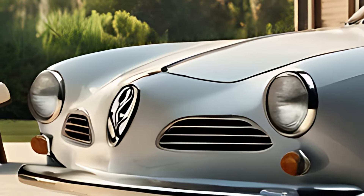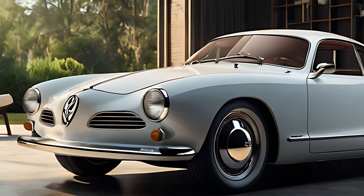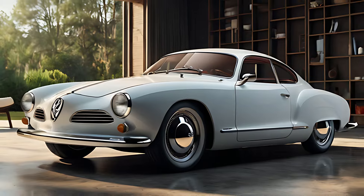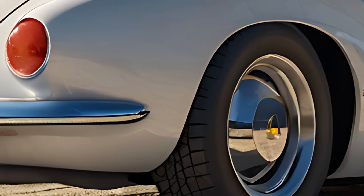The 2025 Karmann Ghia retains the classic silhouette that made it famous, featuring sleek lines, a rounded body, and an elegant roofline. Modern touches such as LED lighting and contemporary alloy wheels enhance its visual appeal without compromising the vintage charm.